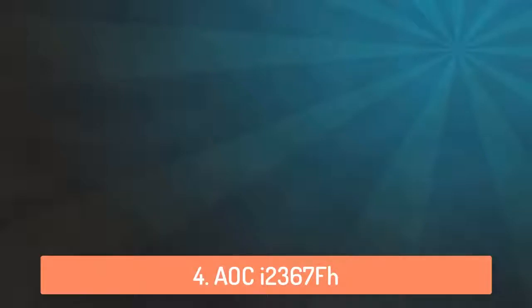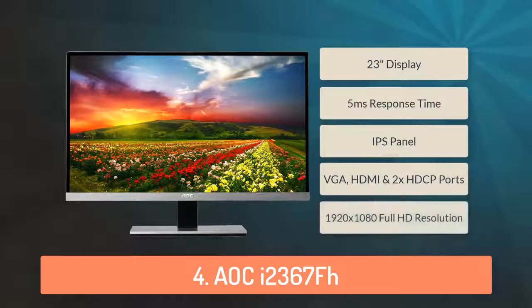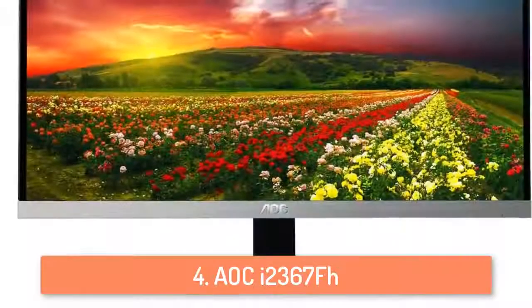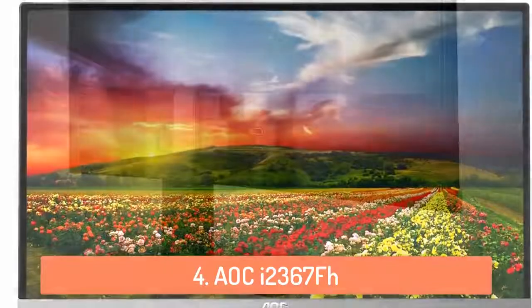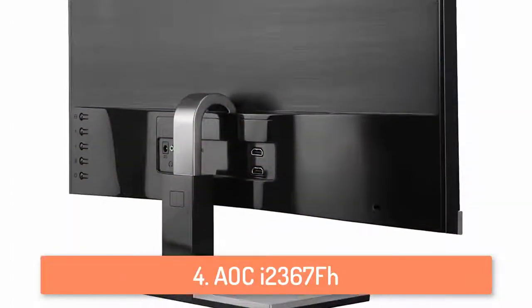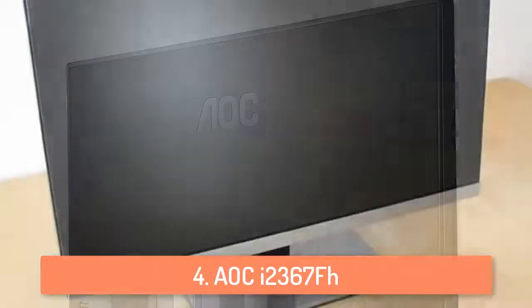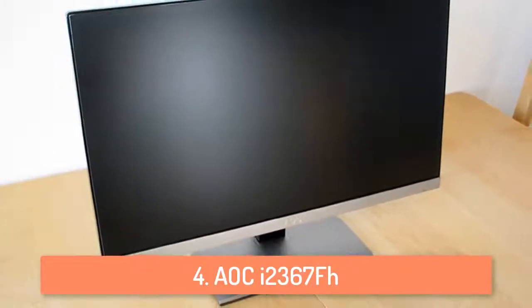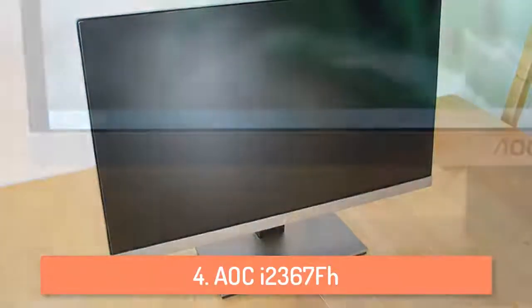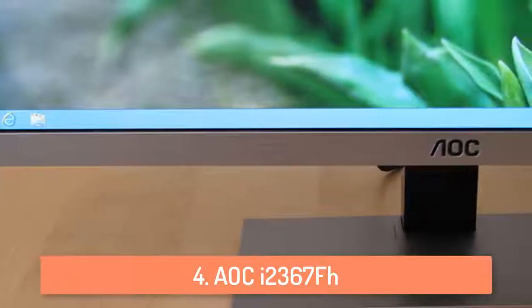At number 4 we have the AOC i2367FH. This monitor is a very slim 23 inch monitor at only 12mm thickness and the display's ultra narrow bezel measures just 2mm for a borderless appearance that is ideally suited for use in dual monitor or multiple monitor setups. The i2367FH features a 23 inch viewable screen and a 1920x1080 widescreen full HD screen, boasting 50 million to 1 dynamic contrast ratio and a response time of 5ms. You can play games or watch movies without seeing any drag.